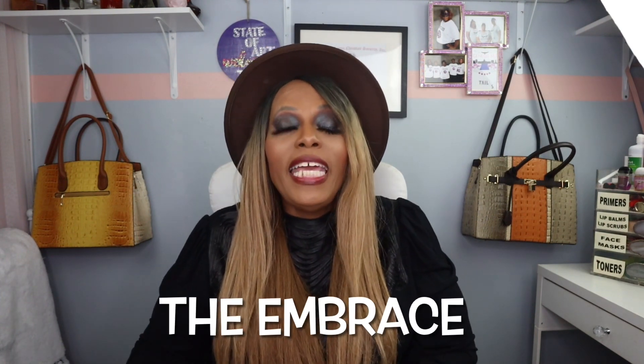My next one is The Embrace. This one is definitely a rich honey, sexy coffee vanilla fragrance. You have notes of coffee, honey, vetiver, vanilla, and bergamot. It is definitely another sexy fall/winter fragrance.